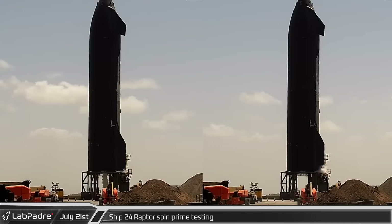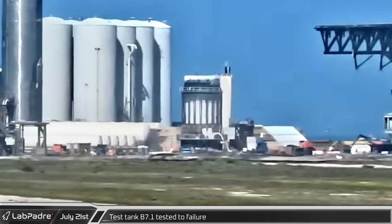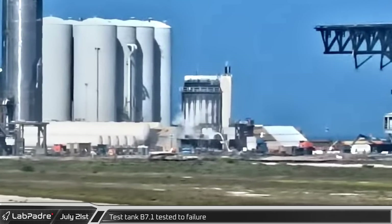Seemingly not content with the previous rounds of testing, Ship 24 performed two additional engine spin prime tests. While Ship 24's engine testing wrapped up, B7.1 was tested to failure as the upper level stringer section buckled under the test load.